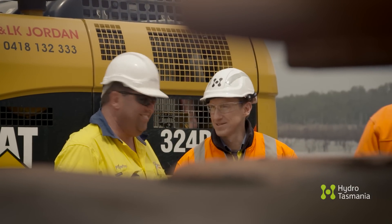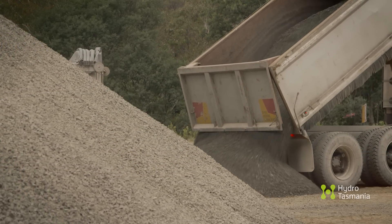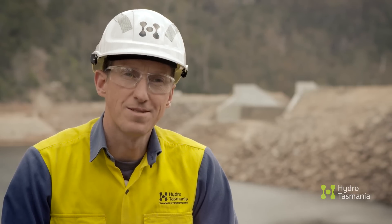The original core material used in Rowalan Dam was a highly erodible material that you may not use if you had a choice of materials today. During these works we're replacing that material with a less erodible material, so once we've finished the work here at Rowalan Dam, the dam can get back to storing water and making power.